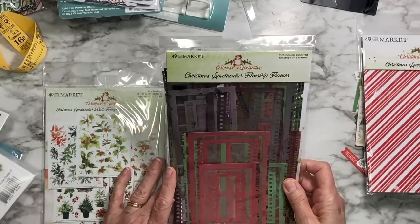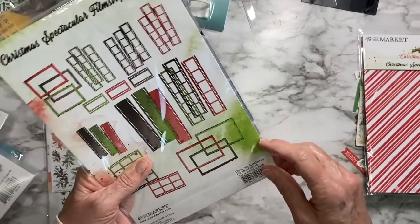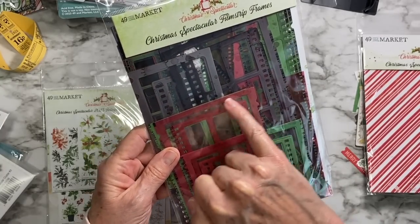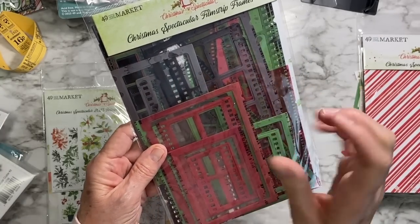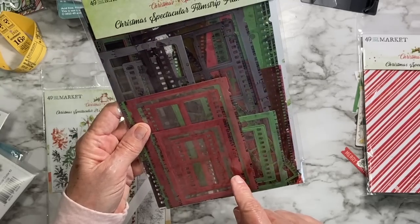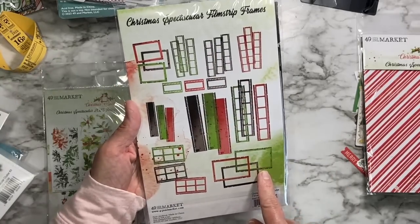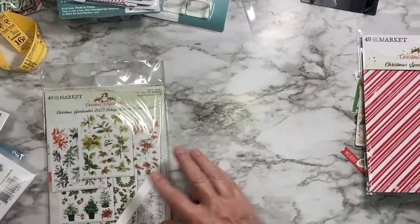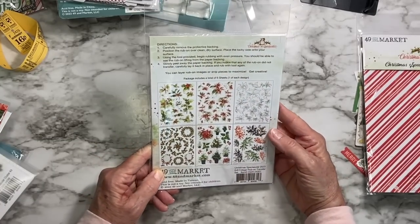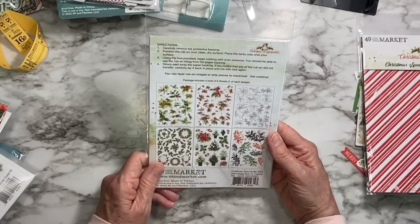Then we've got film strip frames — I have not worked with these yet. Look at these — they're like plastic, so they're a little translucent and you can layer things behind them. You can layer them together, and there are all different colors, configurations, and sizes.